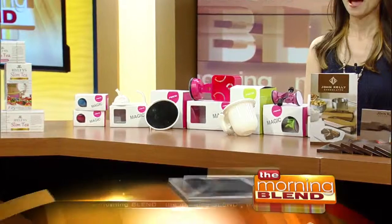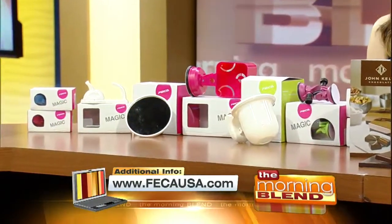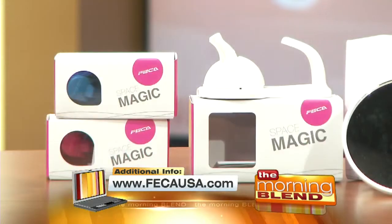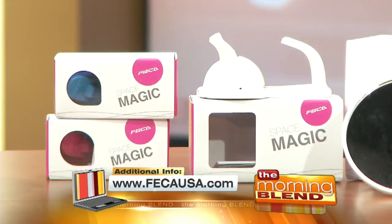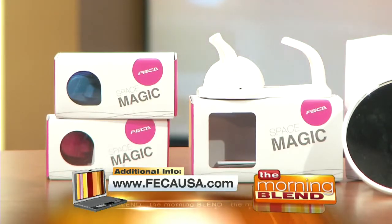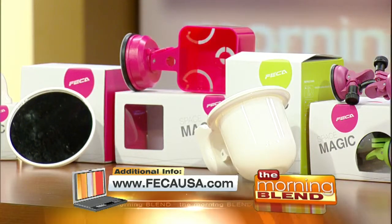Next up, make organizing simple with FAKA USA. The company has patented a suction cup technology so that their products can stick to any non-porous surface — it's perfect for students and teachers. The multi-purpose hooks are perfect for things like keychains, lunch boxes, lockers, small purses, clipboards, and coats in a classroom. There are a variety of colors and they can hold up to eight pounds.